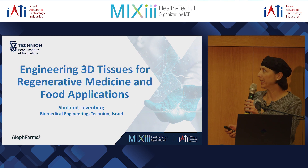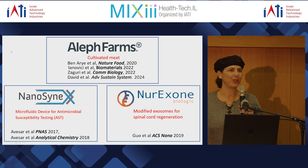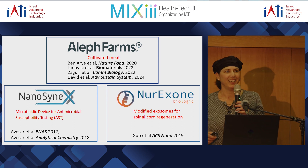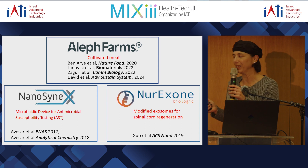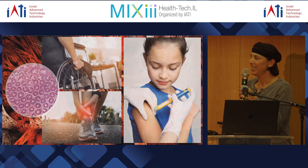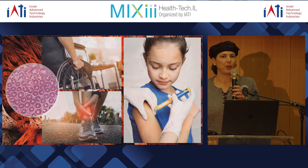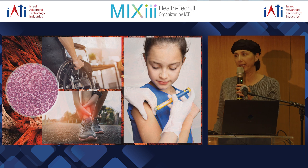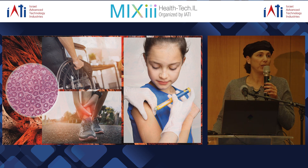Thank you very much. I'd like to take you through the journey we did from regenerative medicine to food applications. When we're talking about this transfer of knowledge from the lab to industry, I want to mention the three companies that came out from the lab — I will talk a little bit about Aleph Farms at the end, but there are two other companies I won't have time to discuss today.